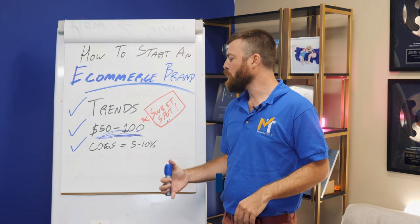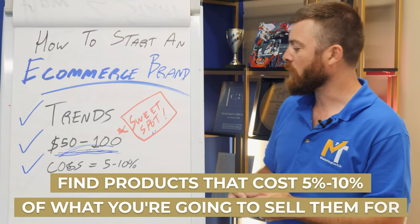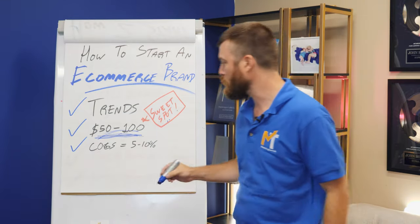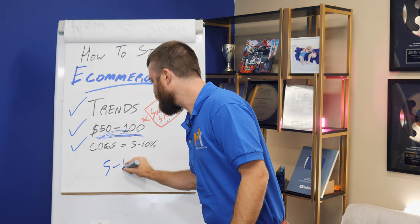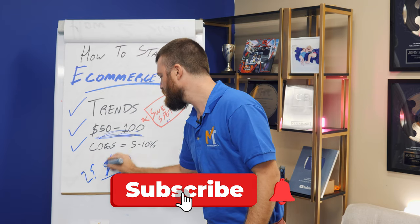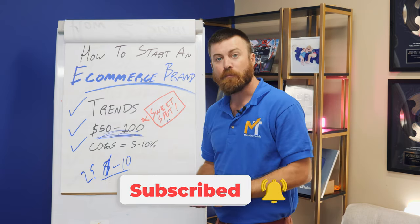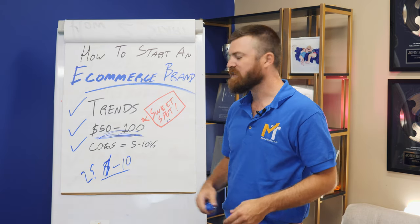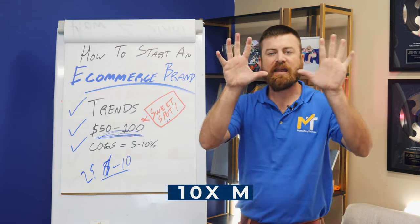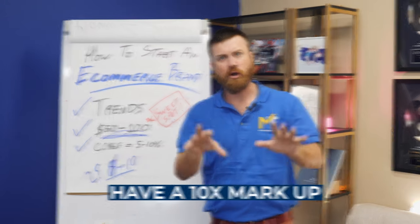To find products, you want to find one that costs 5% to 10% of what you're gonna sell it for. Doing some quick math, that means you want to spend something like $2.50 to $10 on the actual product. So if you're buying a product for $10, you want to sell it for $100. You should always be working with a 10X markup — no matter what you're doing, think about having a 10X markup.